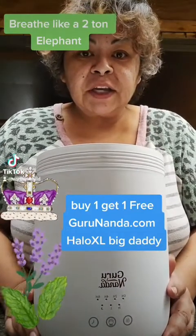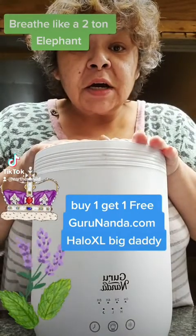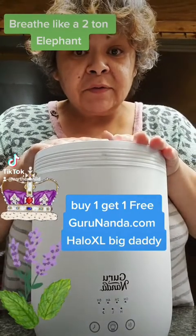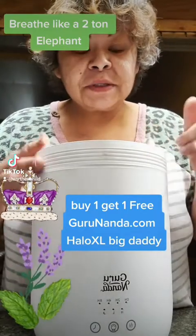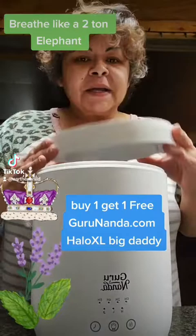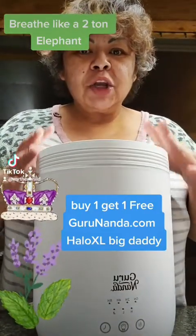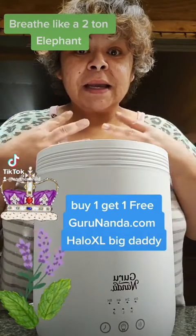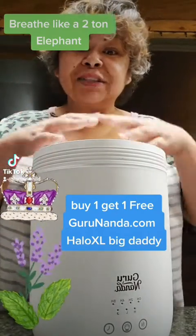We're getting ready to load up the big daddy for the night — this is the Guru Nanda humidifier and diffuser. I love this thing, and right now on the Guru Nanda website they are buy one get one free. This is state of the art; there's no other ones like it on the market. It humidifies, it moisturizes, and it oxygenates your air, and you can put essential oils in it — it's just beautiful mist.